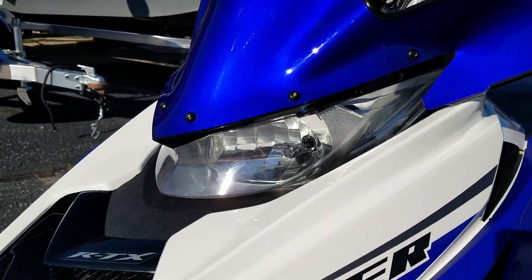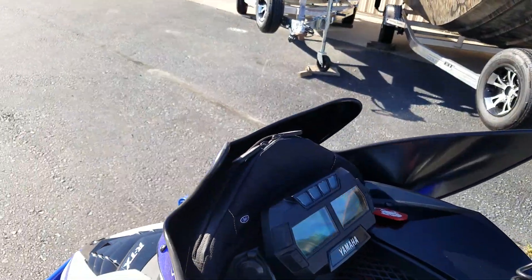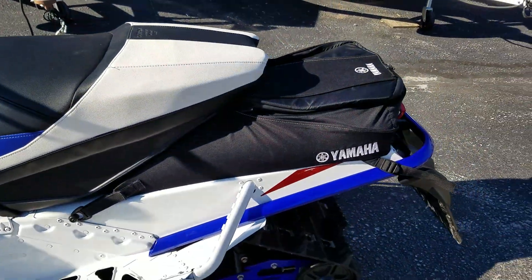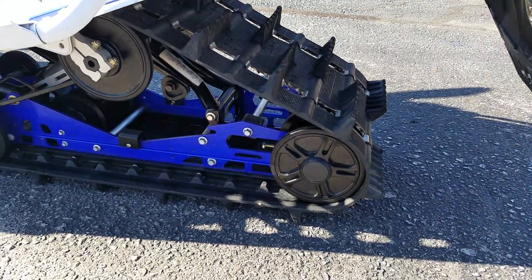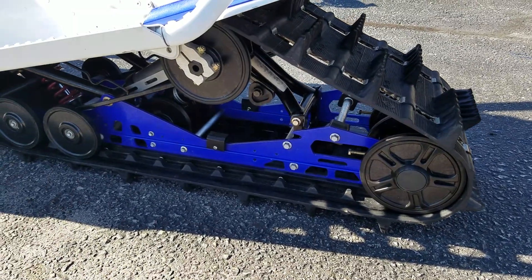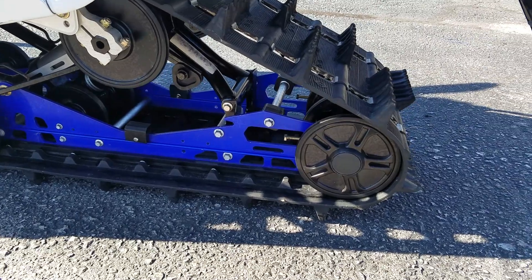It has HID headlights, a windshield bag, tunnel bag, and a 1.7 inch Camoplast 129 inch track. It has a beefed up rear skid — the LEs come standard with the beefed up rear skid.